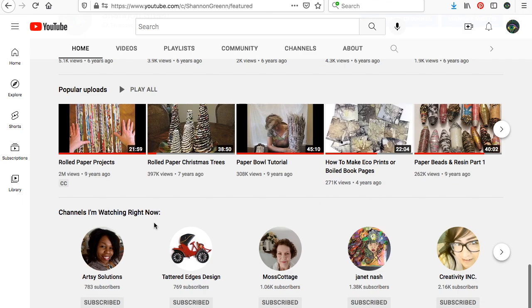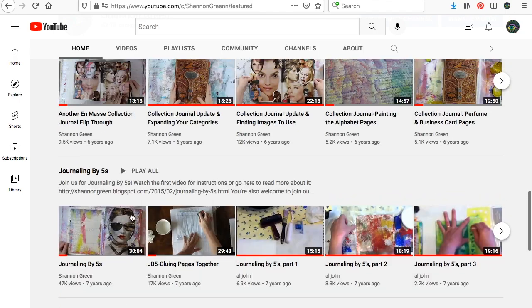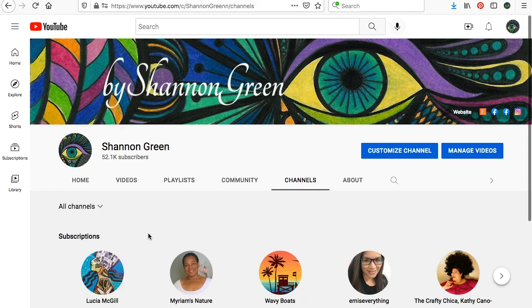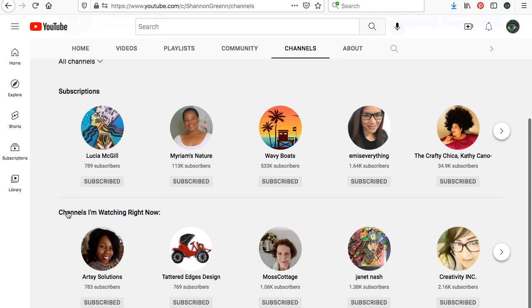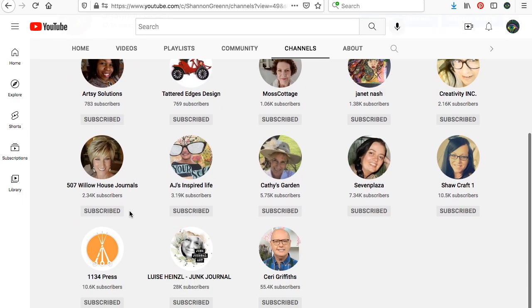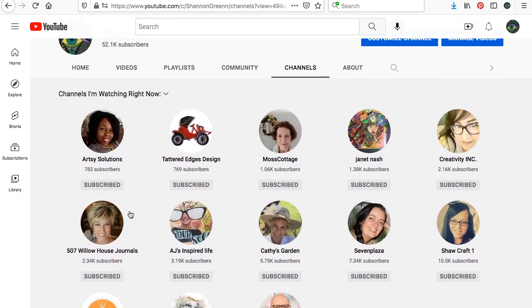It's got all the playlists and stuff, and then down at the bottom it has that space for featured channels. So I've added those to my featured channels. You can also find them if you come over to the channel tab — it'll show you who I'm subscribed to and here are the channels I'm watching right now. I think I've chosen about 13 channels to shout out this time. I'll provide links for all of these down in my video description too.